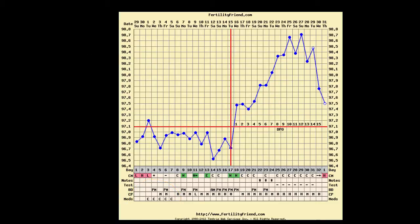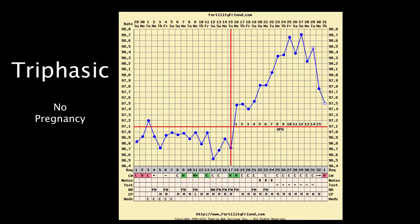This chart was selected because it shows a triphasic pattern that did not result in pregnancy. Linda wants to know why she didn't get a positive pregnancy test with this pattern.